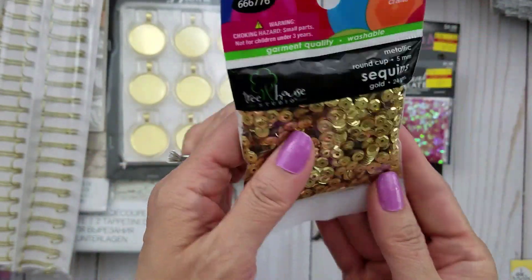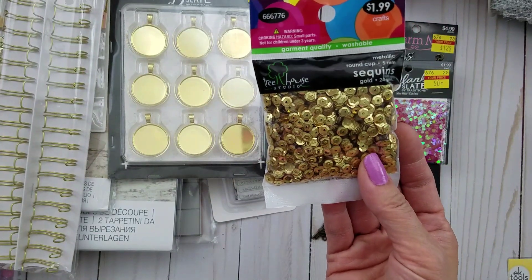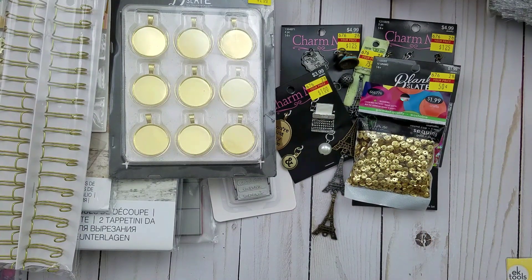In the sequins aisle, I did pay $1.99 for some gold sequins because I really needed more. I always go through my gold pretty quickly because I like to mix it with other colors.